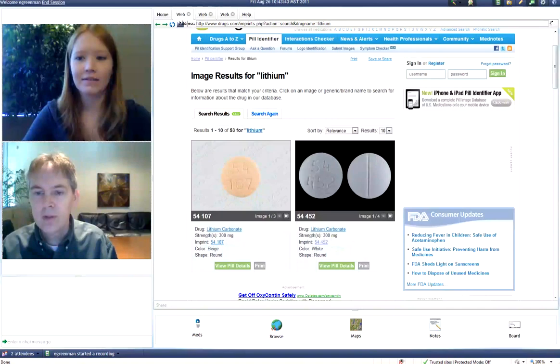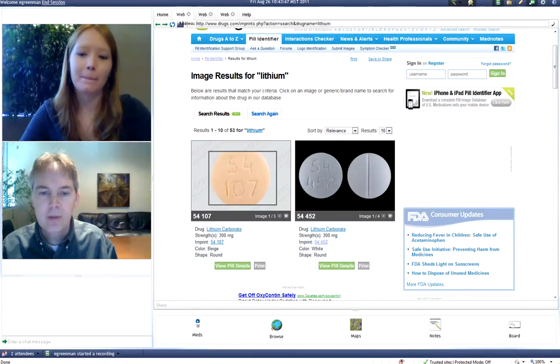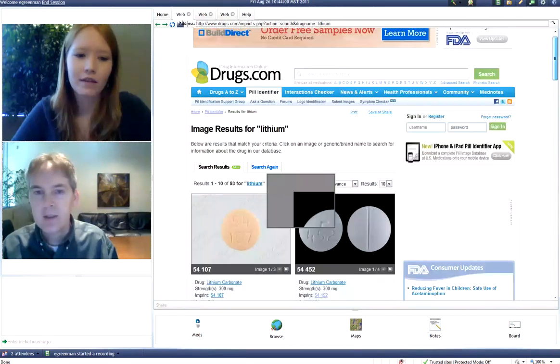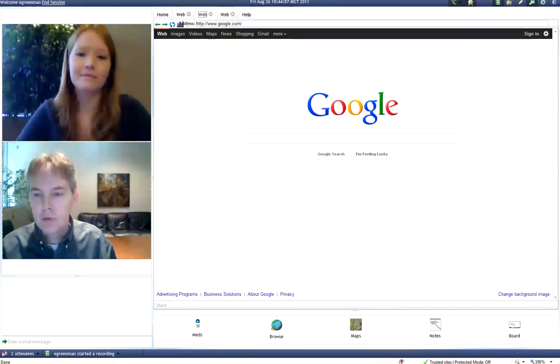One of the features here is that I can hold my cursor over this, and you'll see the pill on the left there. Janice, are you able to read those numbers for us on the screen? 54107? Yes, exactly. And this is often very useful in helping patients to identify their actual drug dosing.